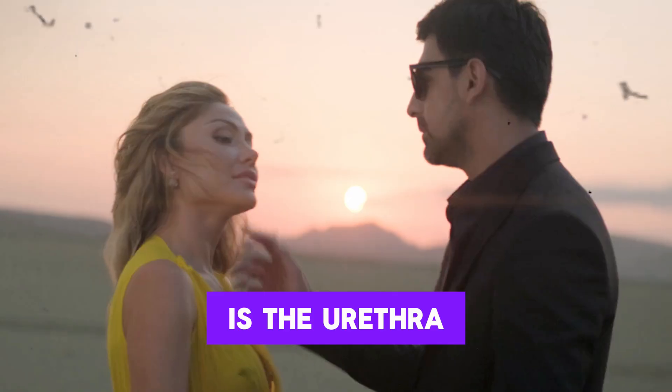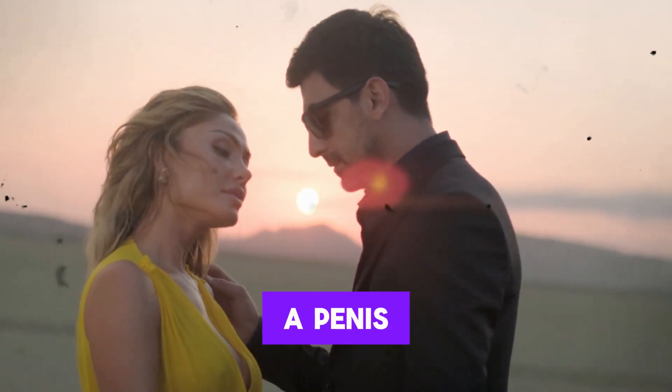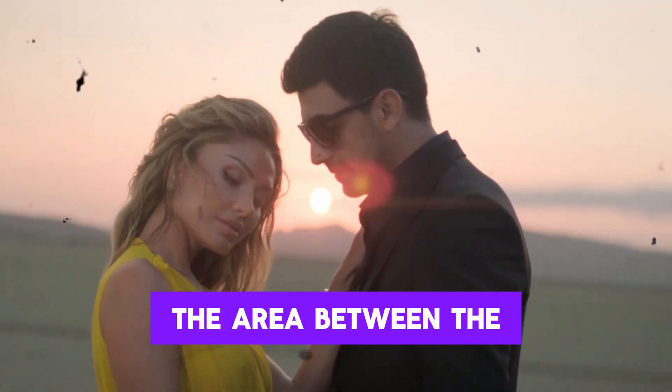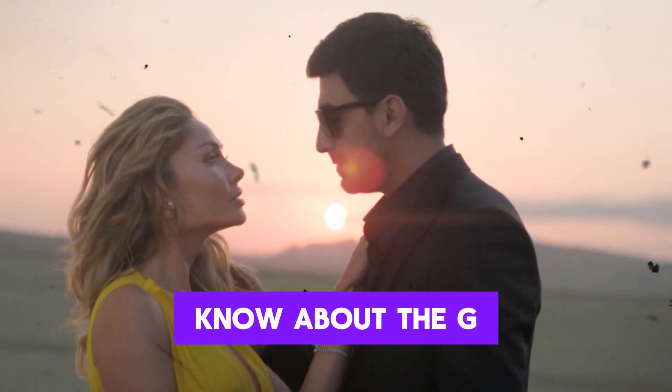Beneath the clitoris is the urethra where urine exits, and below that is the vaginal opening, a muscular canal that can accommodate penetration by a penis, toy, or fingers. Beneath the vaginal opening lies the perineum, the area between the vagina and the anus. That's the basic road map, but let's move into what people always want to know about — the G-spot.